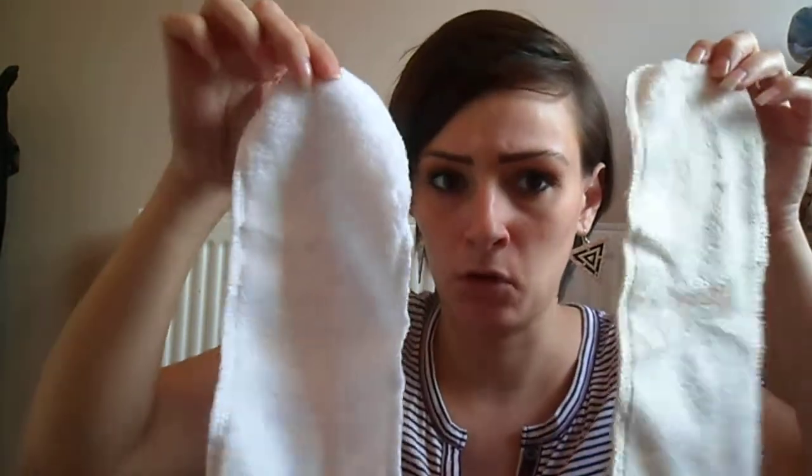You also get 20 fleece liners and 20 bamboo boosters. That's quite a lot I think for £99.